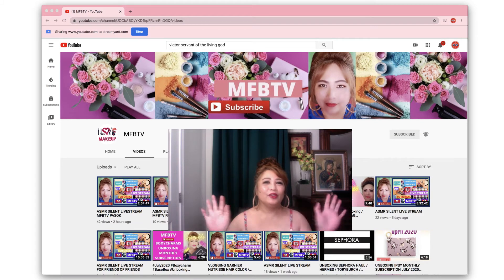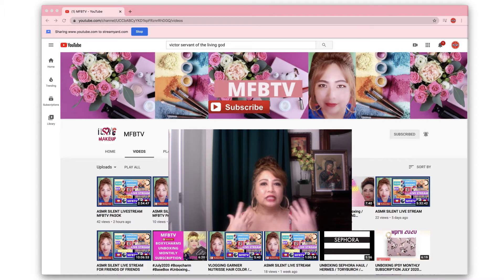Hello everyone, thank you very much for passing through my YouTube channel. This is MFB TV, which stands for My Fashion Brand To Vlog, because I love blogging. My channel covers live streaming, blogging, tutorials, unboxing, reviews, products, merchandise, cosmetics, makeup, and skincare — I love everything, which is why I'm here.